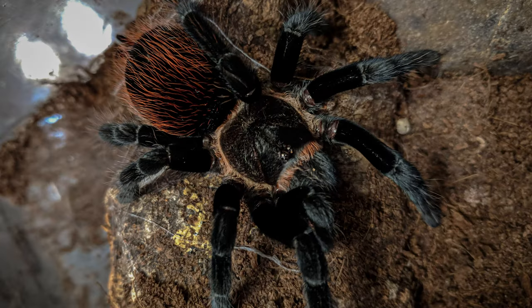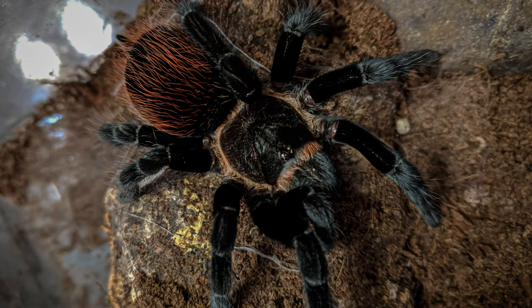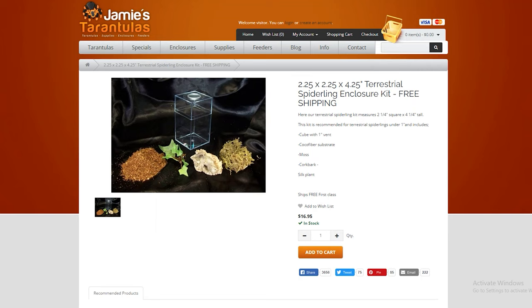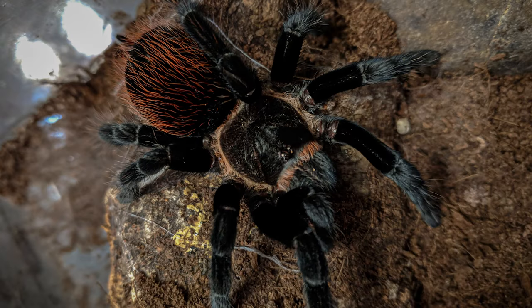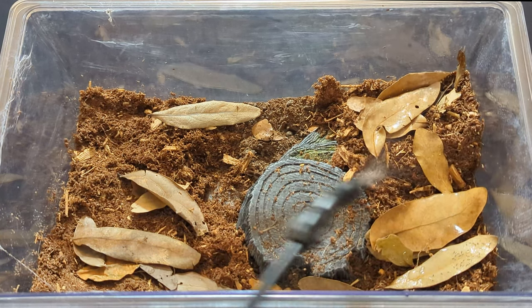Females are generally thicker and more robust, while males remain spindly with long legs and a smaller abdomen. As for the tarantula's enclosure, it all depends on how large your spider is. A pill bottle or small amac box would be perfect for a sling that's smaller than 1 inch. As it molts and gets bigger, you can move the sling to larger amac boxes, or purchase one of the many juvenile tarantula kits sold online. While your tarantula is still 1.5 inches or smaller, it is important to keep the humidity of your enclosure slightly higher than you would for an adult tarantula.